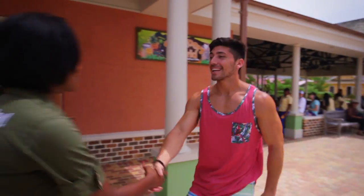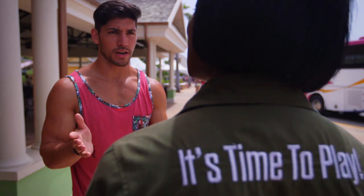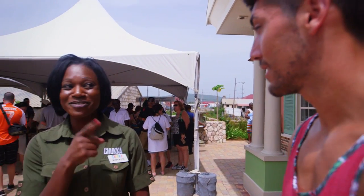Are you Georgette? You must be Josh. I am, nice to meet you. Welcome to Jamaica. Thank you. So we're doing Dunn's River Falls today, is that cool? Yes, we are. 600 feet of cascading waterfalls. Are you ready? I think I'm ready. Let's go.